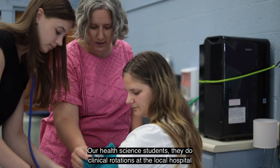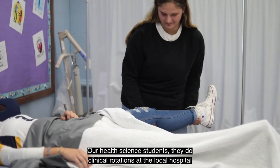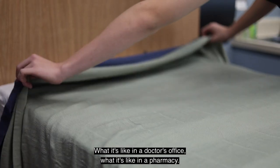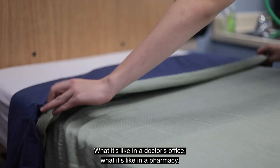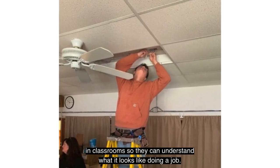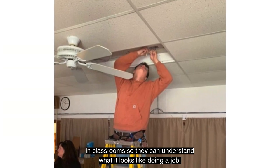Our health science students do clinical rotations at the local hospital so that they can experience what it's like in an emergency room, what it's like in a doctor's office, what it's like in a pharmacy. For our electrical students, they go in and actually help install lighting in classrooms so they can understand what it looks like doing a job.